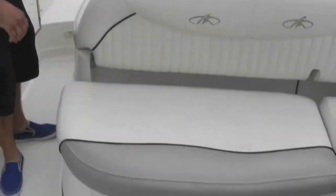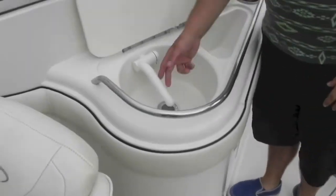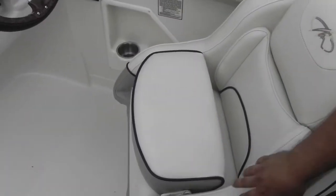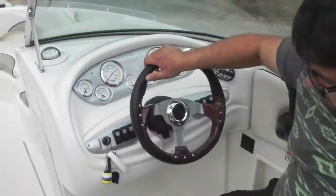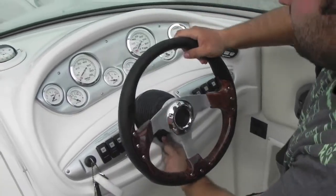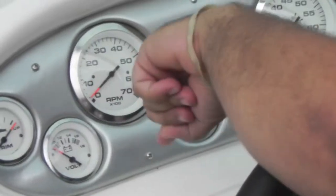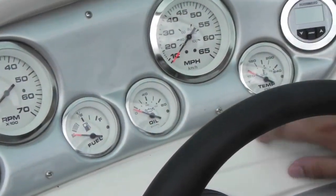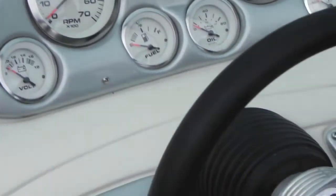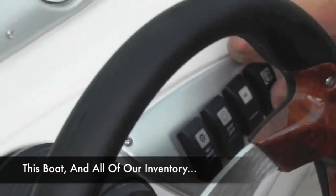Nice large seating area, huge swim platform. This has a little wet bar area with a little ice thing and a sink right here. Captain's chairs with flip-up bolsters on either side. At the helm of this boat you have tilt steering. You have all your factory gauges: trim, volts, tachometer, fuel, oil, miles per hour, temperature, and a digital depth gauge. You have your bilge, blower, horn, anchor light, nav light, courtesy light, and accessory switch. Then you have your captain's choice exhaust switch right here.